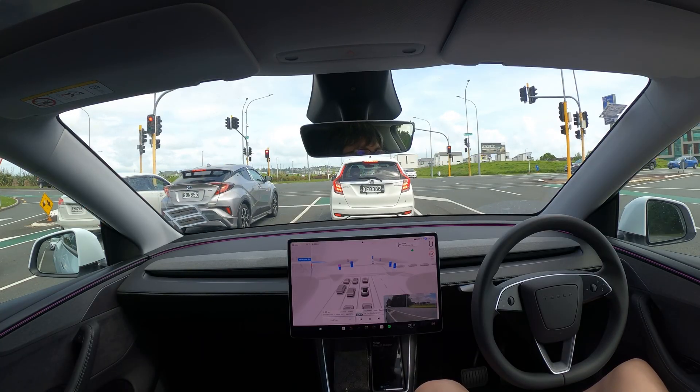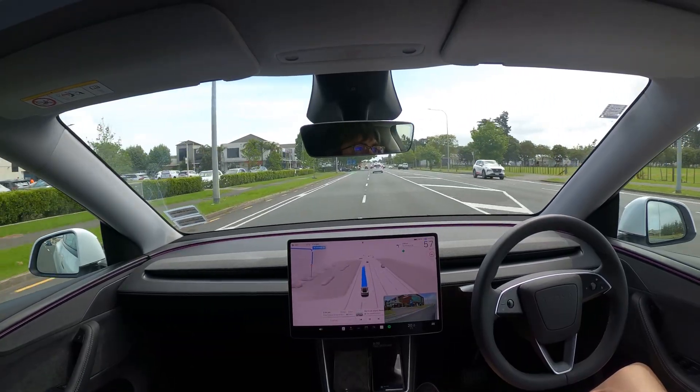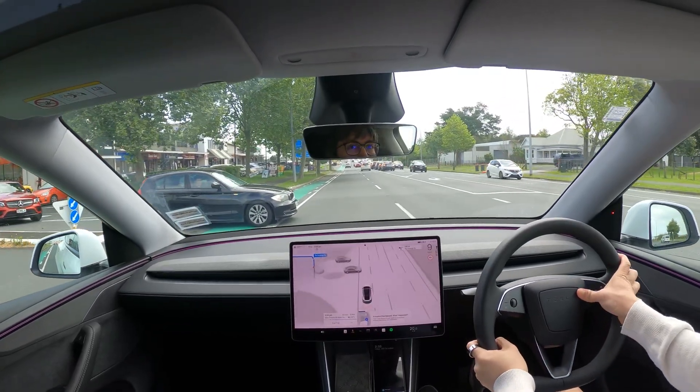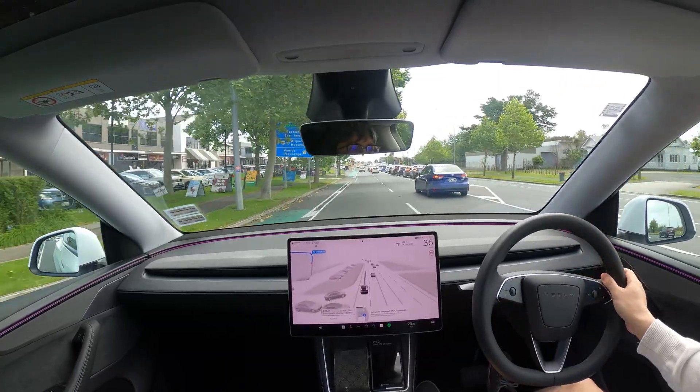Here I intervened and brought the car to a full emergency stop, as the BMW was pulling out from the left and started to pull out right in front of me, ending up partially blocking my lane. There was a car behind in the lane to my right, so I didn't want to swerve while braking, and FSD didn't seem to react, or didn't react fast enough for my liking.